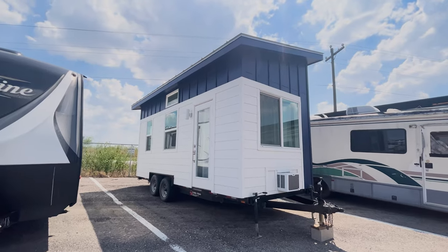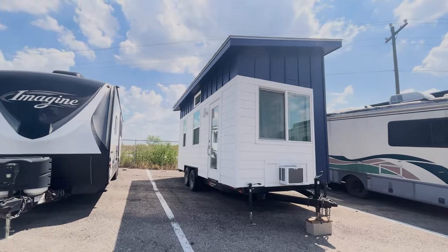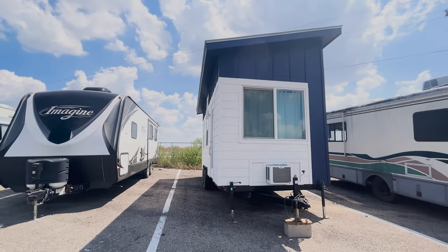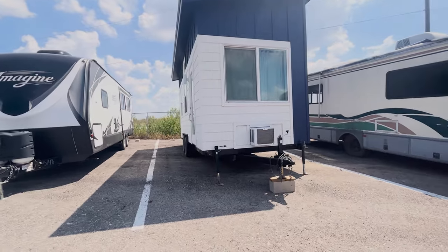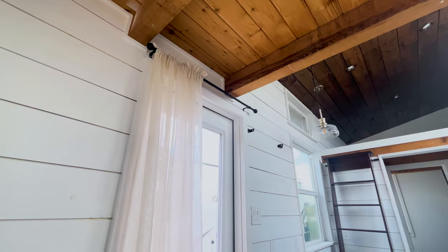This 8x20 tiny house on wheels is in great condition, with blue and white finishings and a 13-foot tall roof at its highest point. The roof is slanted, made of tin, and great for solar panels. You can see the air conditioning unit right here, as well as the tow hitch that makes it easy to transport.